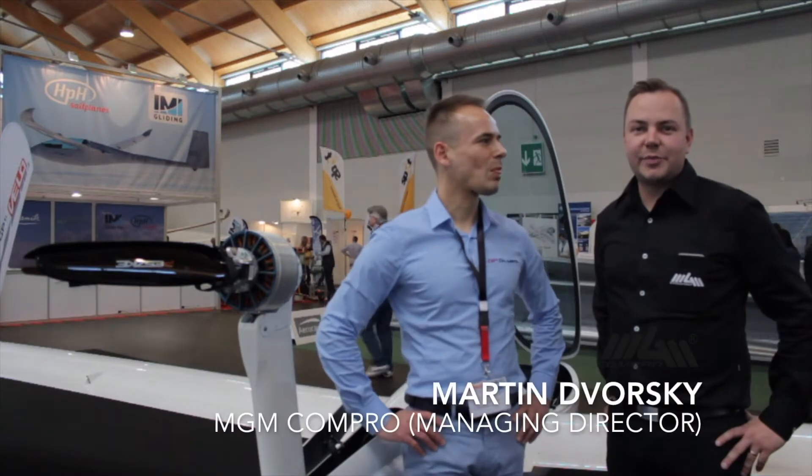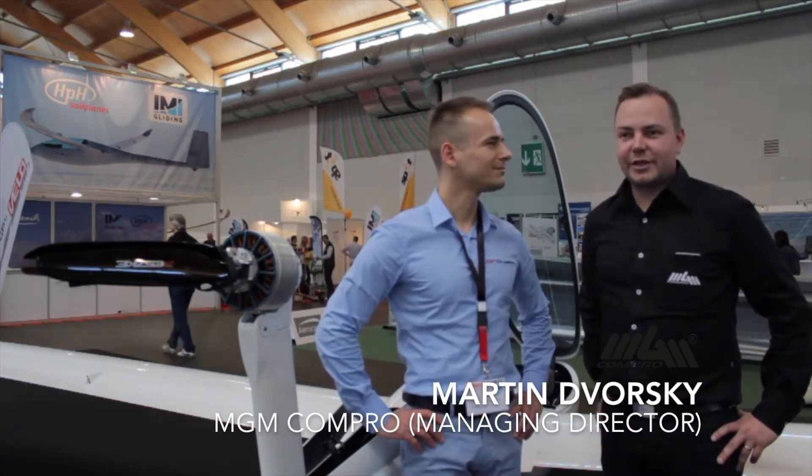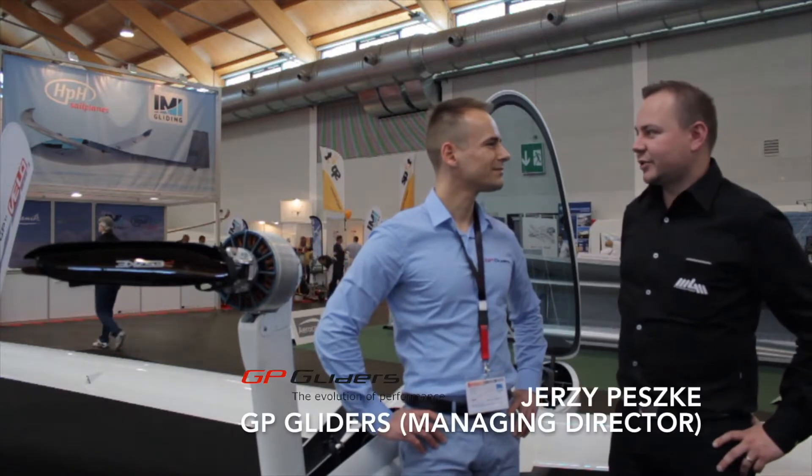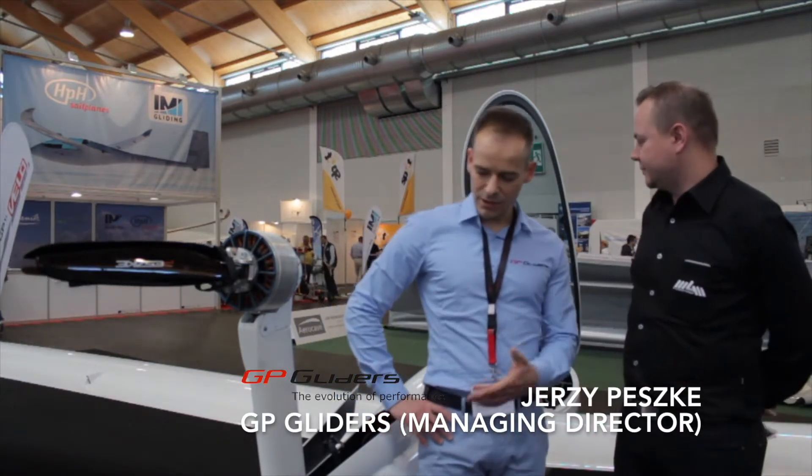We are here with Jerzy Peschke from GP Gliders and I will ask him some basic stuff about this project. So Jerzy, what basic information can you tell me about this GP glider, the GP14?